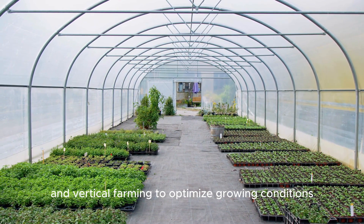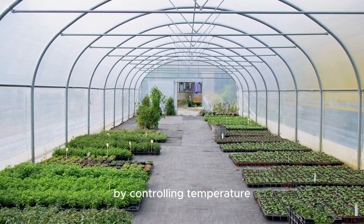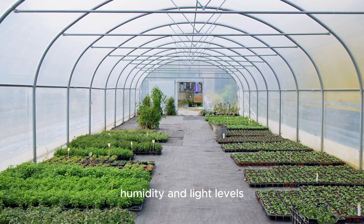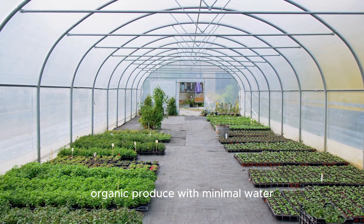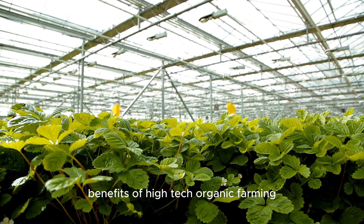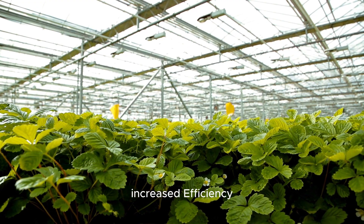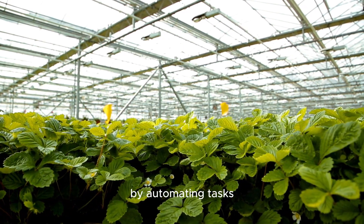Controlled environment agriculture (CEA): high-tech organic farms utilize controlled environment agriculture techniques such as hydroponics, aquaponics, and vertical farming to optimize growing conditions and maximize space utilization. By controlling temperature, humidity, and light levels, CEA systems enable year-round production of high-quality organic produce with minimal water and land use.